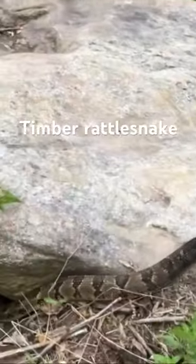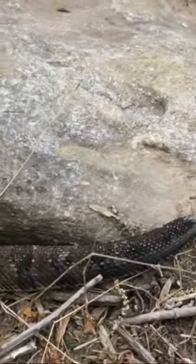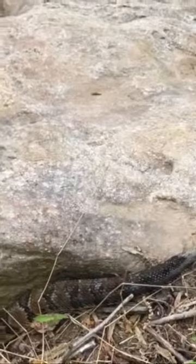There's a timber rattlesnake. There it goes. That is awesome. That is a yellow-faced timber rattlesnake — you can see the rattle going. That is actually insane.